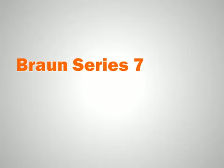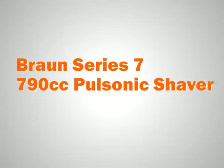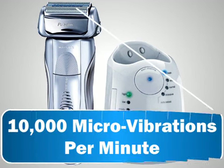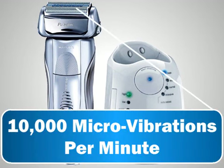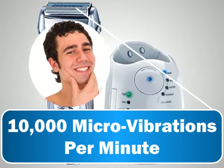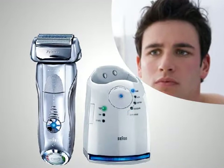The Braun Series 7 790cc Pulsonic Shaver offers more than 10,000 micro vibrations per minute to capture the maximum amount of hairs with every stroke, delivering the smoothest possible shave.